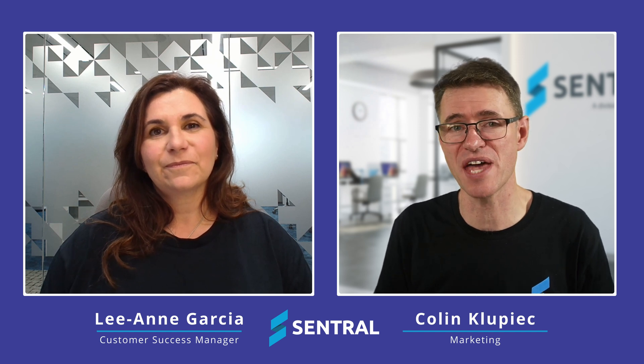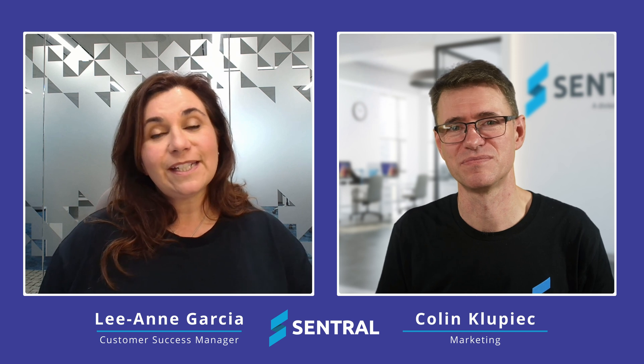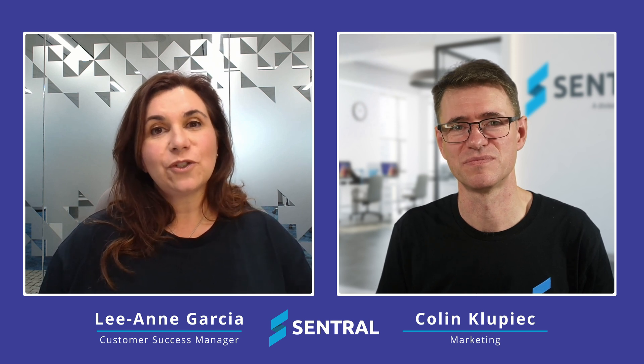In this video, we'd like to share a quick story with you from one of our schools that's been benefiting from using the Central for Parents app and the Central Parent Portal. I got to chat with Julie from Oak Hill Drive Public School. They're a school in Sydney's Northwest and they have about 800 students.